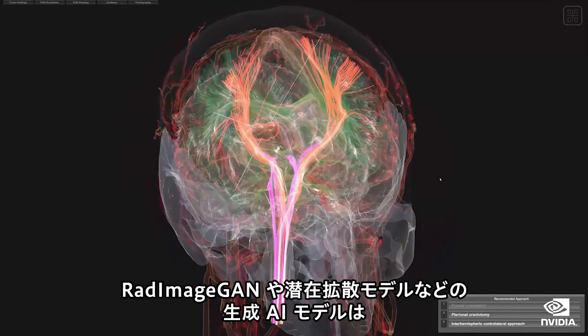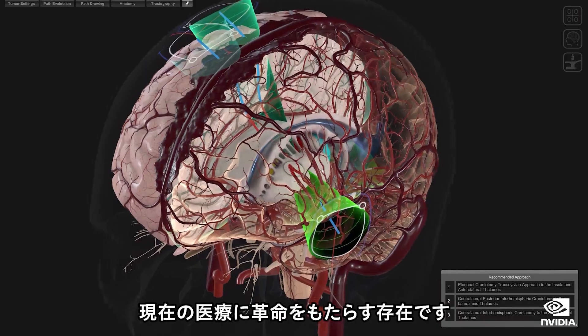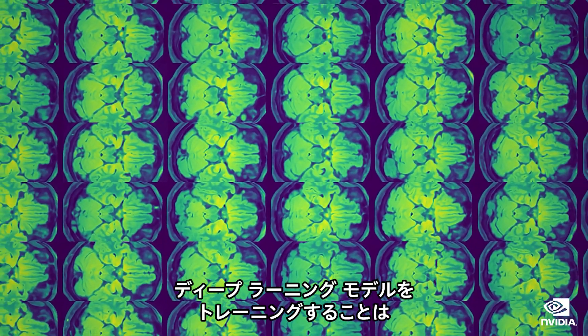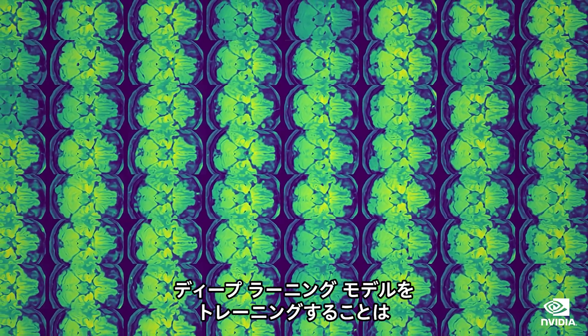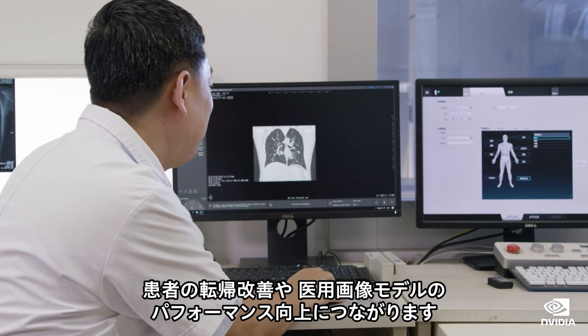Overall, generative AI models such as RAD ImageGAN and latent diffusion models are driving a revolution in healthcare. They provide high-quality data that can be used to train deep learning models, leading to improved patient outcomes and enhanced performance of medical imaging models.